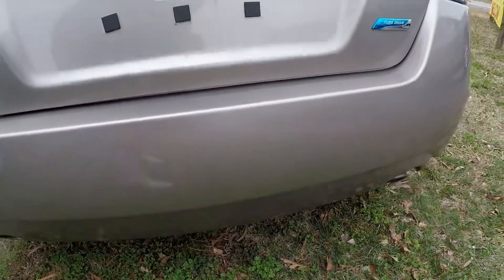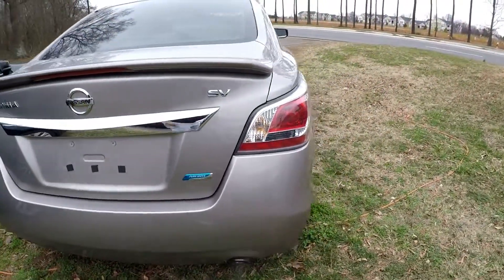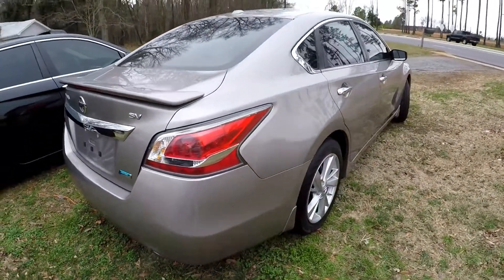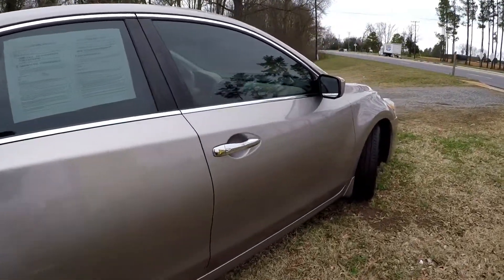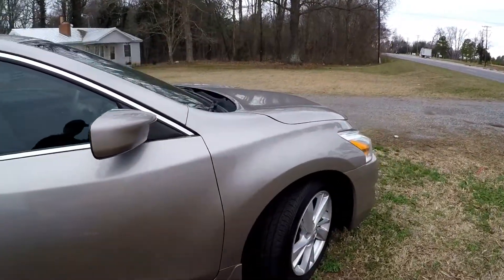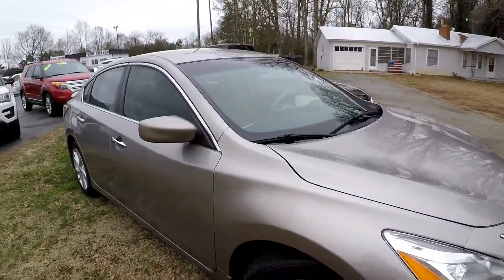Coming around to the back, there's a little bit of just thin scraping there at the rear of the back bumper. Then coming up the passenger side, it shows really nice, looks really clean. It's a great color for not showing any dirt.